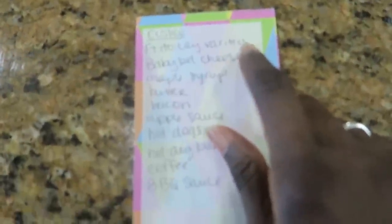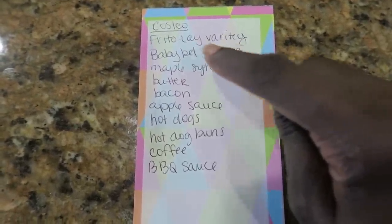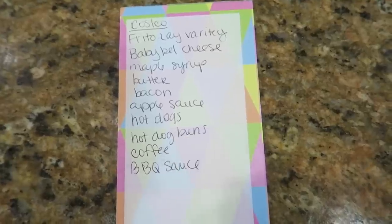So that's what I'm going to do when I get home. My list is pretty basic. The Frito-Lay variety pack, little mini chips, Baby Bell cheese are on sale. The kids need some more maple syrup, butter — because hello, keto — bacon, applesauce for the kids, hot dogs, hot dog buns, coffee, and barbecue sauce. I don't need any vegetables. I still have green beans, frozen cauliflower, and frozen broccoli. I'll look at the frozen asparagus. It's starting to get warm and we're using the grill quite a bit, so that's why I'm getting hot dogs — chicken on the grill, hot dogs, burgers. I can grill up a bunch of stuff and eat off it for three or four days.